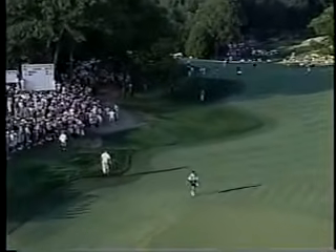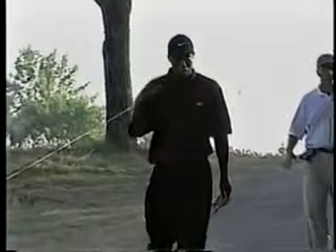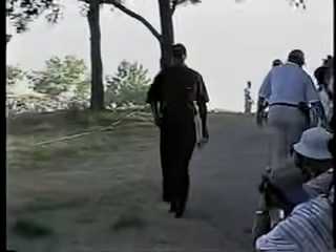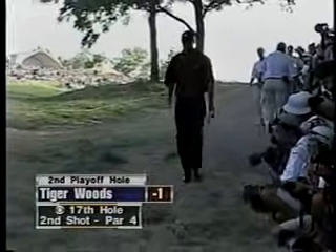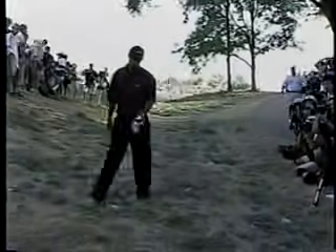Tiger took a quick look at his lie and just didn't even think about coming out left and short — it would leave a very difficult up and down. He's going to go through this window on the right, Peter. And even if he misses the green, as long as he doesn't hit any furniture on the way, he should be able to get it up and down from the right.